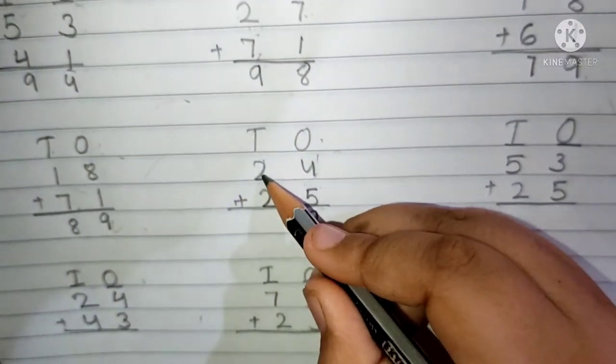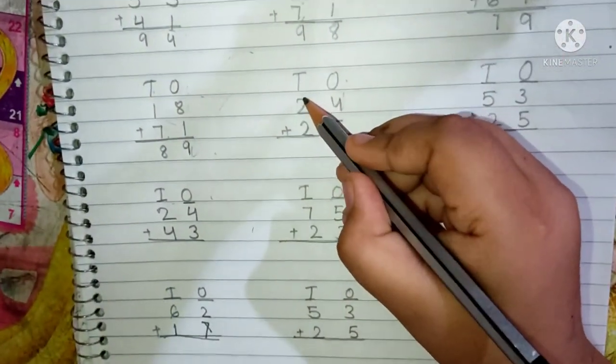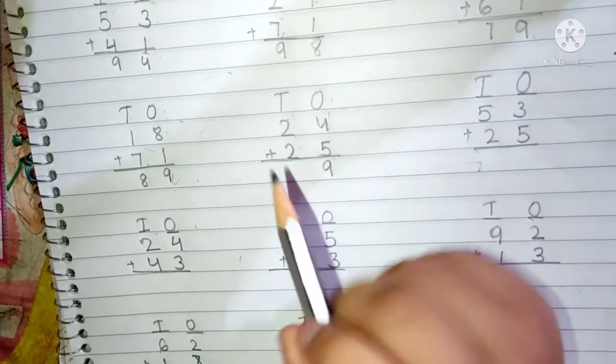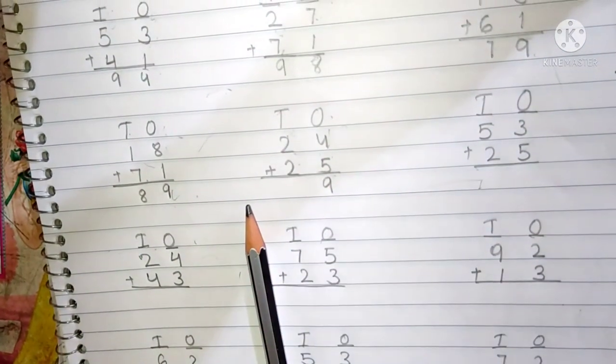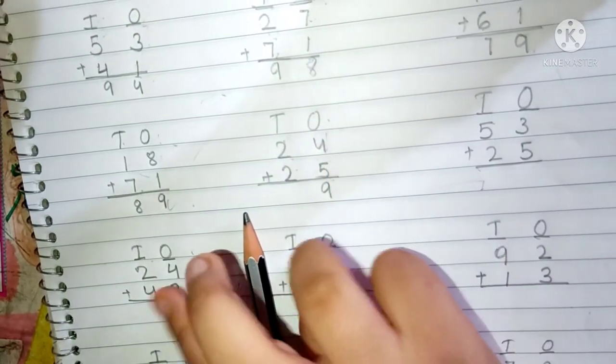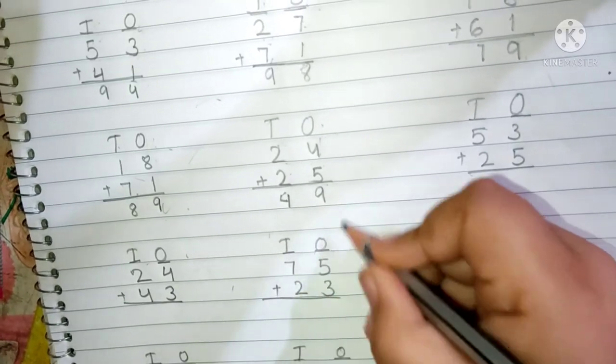2 and 2 are present in the 10's place. Now we have to add the 10's place digit. Keep 2 in your mind and 2 fingers up. After 2: 3 and 4. We have to write here 4. The answer is 49.